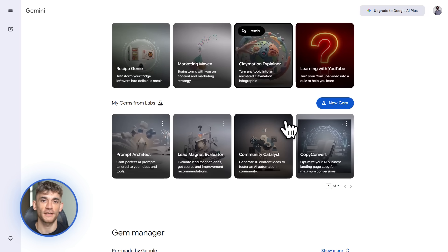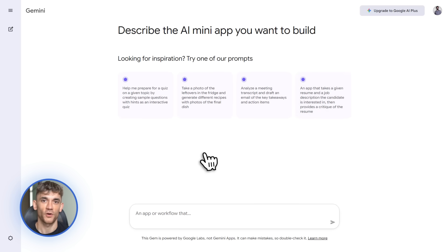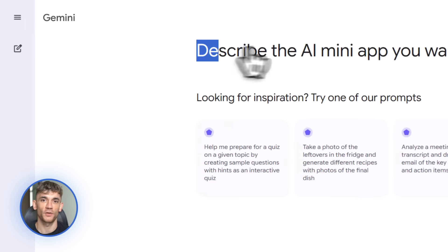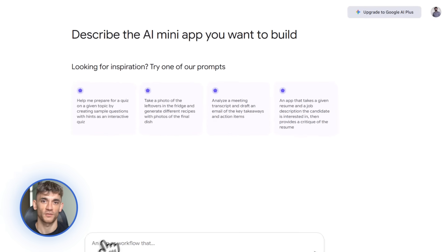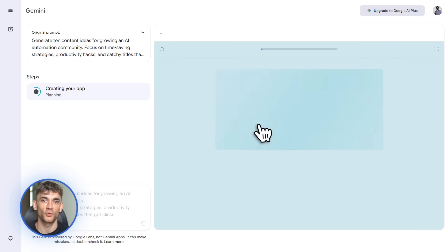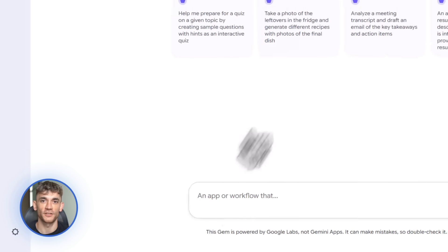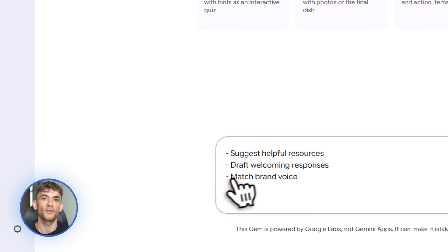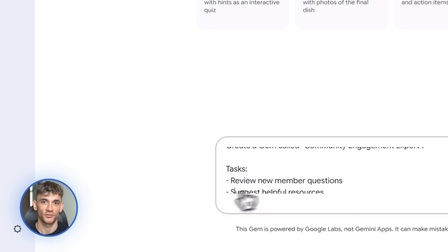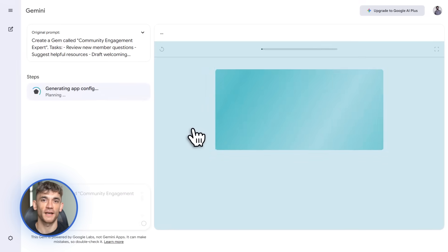Moving on: Opal is now in the Gemini app. Opal is Google's no-code tool for building custom AI assistants. They call it Vibe Coding, which is a perfect name because you literally just describe what you want and Opal builds it for you — no coding required. For example, you could open Opal and say, I want an SEO coach that helps me optimize blog posts for search engines, and Opal creates it. You can drag and drop steps, add custom instructions, tell it what tone to use, what format to output. Then you save it as a gem, and now you have a personal SEO assistant inside the Gemini app.